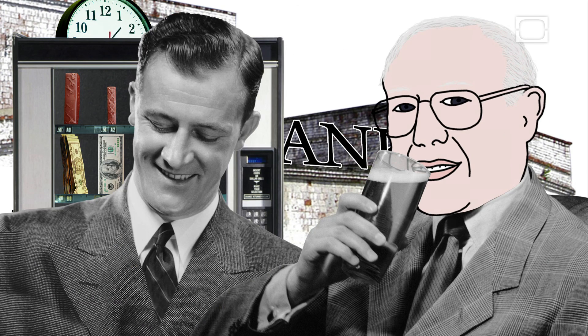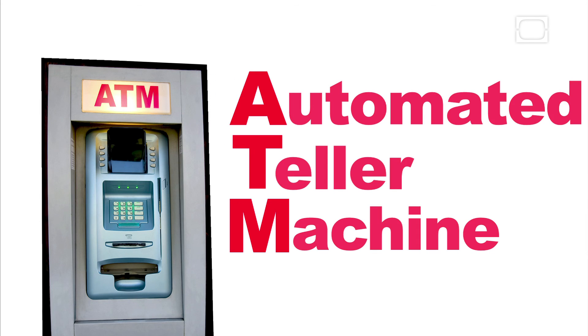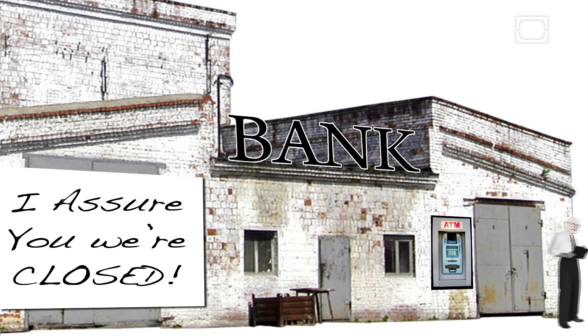He met the manager of Barclays Bank, and over a pink gin, persuaded the manager to commission several of these machines. Today we call these devices ATMs, or Automated Teller Machines. In 1967, John became the first inventor to create the version that caught on with the public.